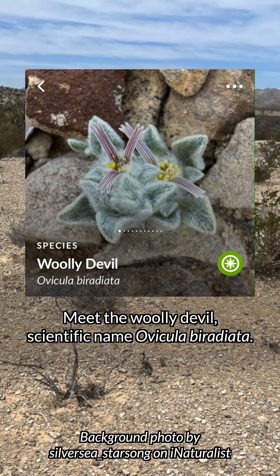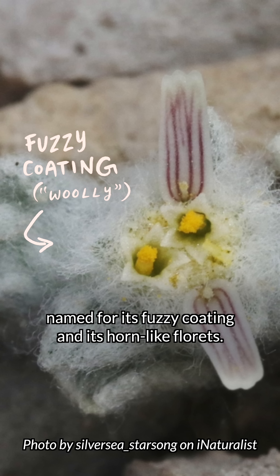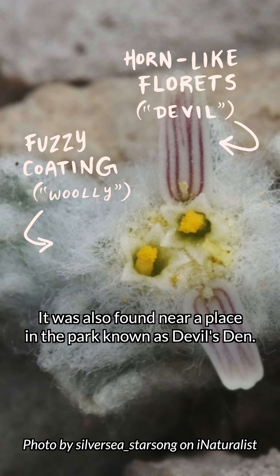Meet the woolly devil, scientific name Ovicula biradiata. It's an entirely new genus in the sunflower family, and it's named for its fuzzy coating and its horn-like florets. It was also found near a place in the park known as Devil's Den.